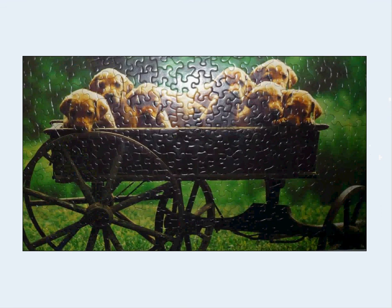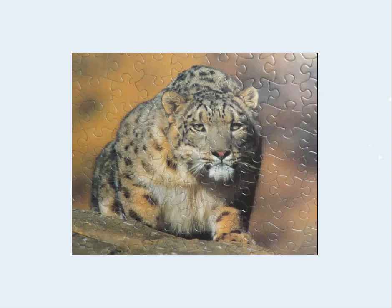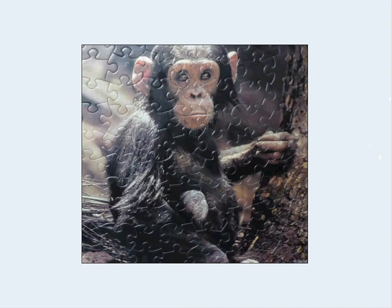Cute little one — love those doggies. Nothing special as a puzzle, but just a cute theme. Some of the puzzles decorating are just small puzzles, and they're sort of part of a theme for a given area of the house.